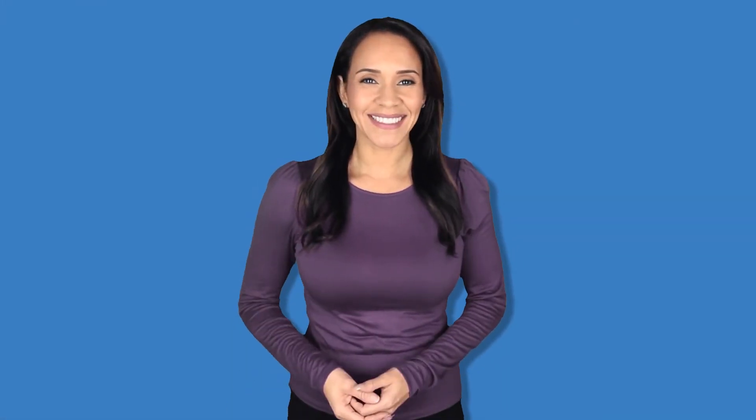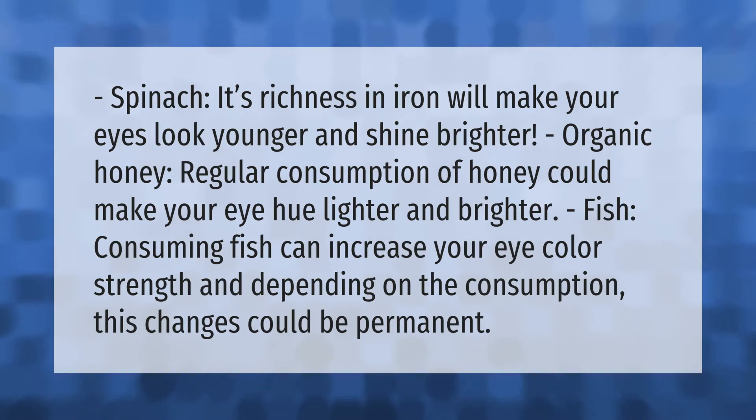Spinach: its richness in iron will make your eyes look younger and shine brighter. Organic honey: regular consumption of honey could make your eye hue lighter and brighter. Fish: consuming fish can increase your eye color strength, and depending on the consumption, these changes could be permanent.